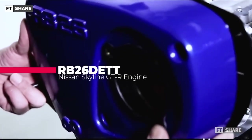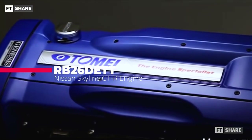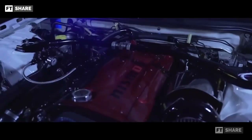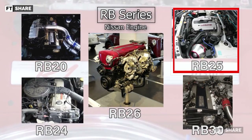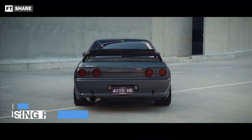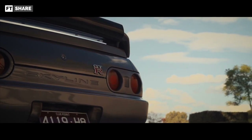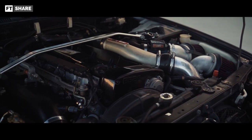The RB series is a family of six-cylinder engines released by Nissan Motor Company, which has various capacities from the lowest at 2.0L to the highest at 3.0L in stock form. The RB series includes the RB20, RB24, RB25, RB26, and RB30. What we will discuss is the engine applied to the Nissan GT-R — the fiercest and most insane one — the Godzilla, RB26DETT.